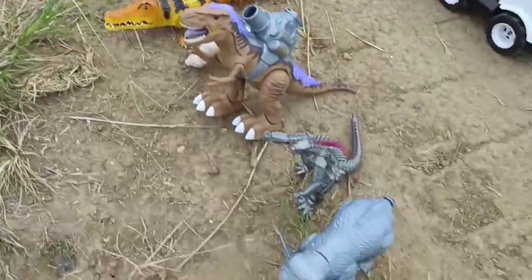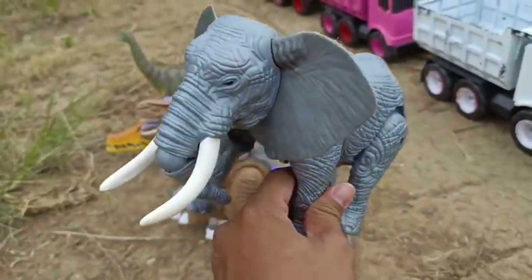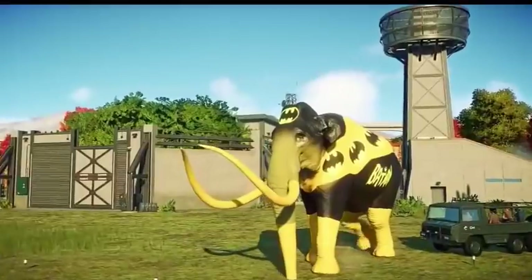Lihat itu teman-teman! Lihat ini teman-teman! Ada gajah! Besar sekali teman-teman!